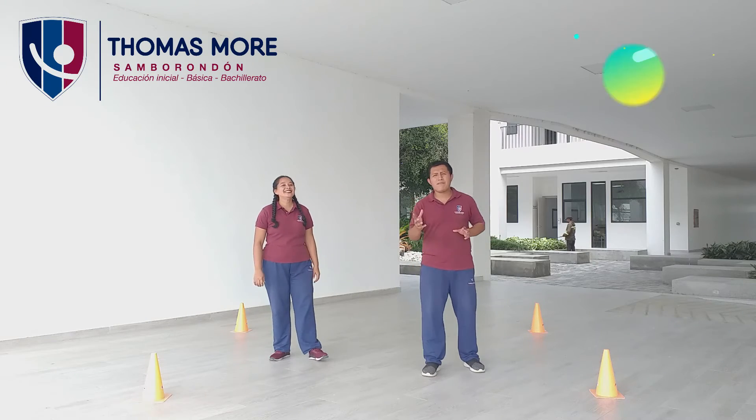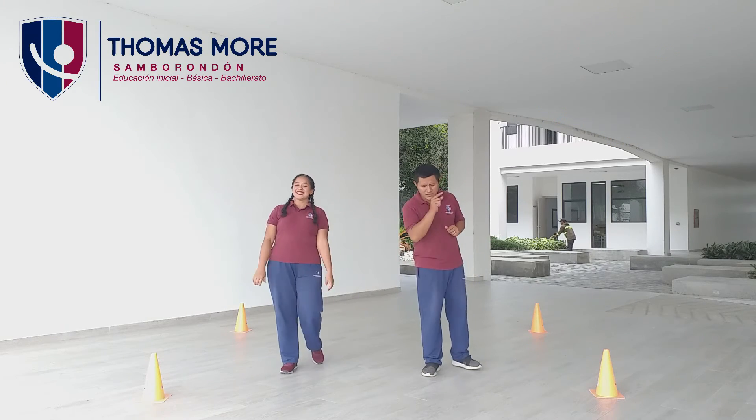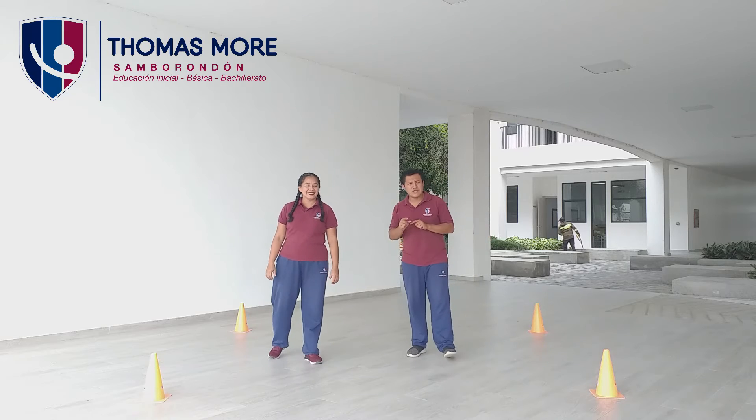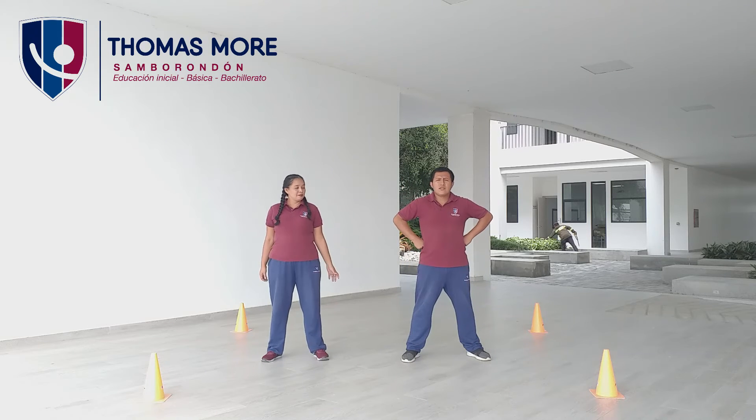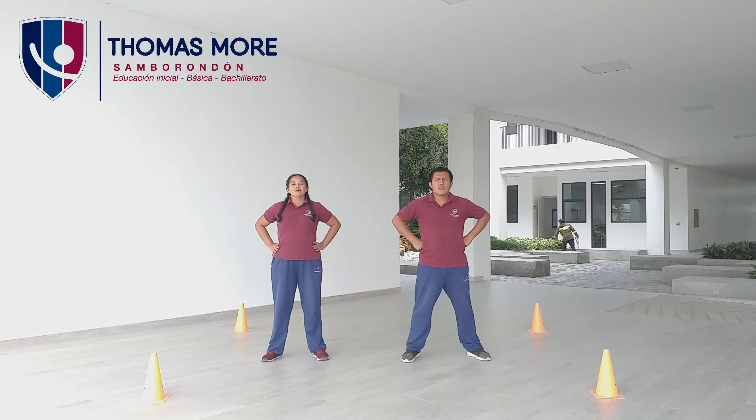Chicos, en este momento estamos en la parte de los estiramientos. Nos vamos a colocar en la posición inicial, vamos a separar un poco los pies, manos a la cintura, y vamos a elevar nuestro cuello. Cuando lo elevamos arriba vamos a contar hasta el número cinco, y así mismo cuando bajamos, vamos a contar hasta el número cinco. Comenzamos. Tres, dos, uno.